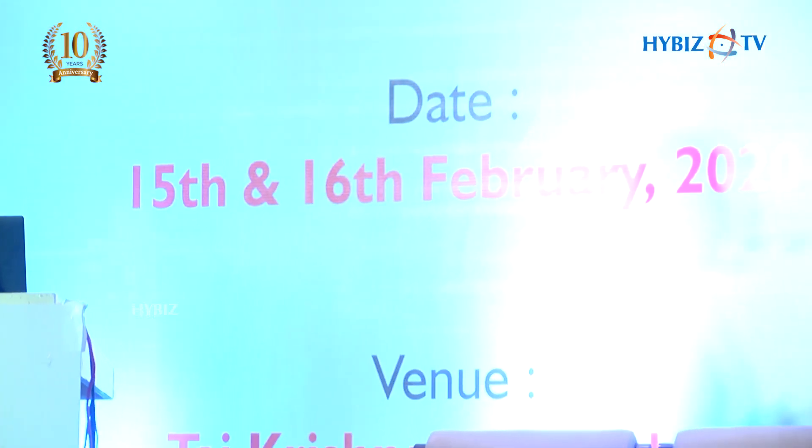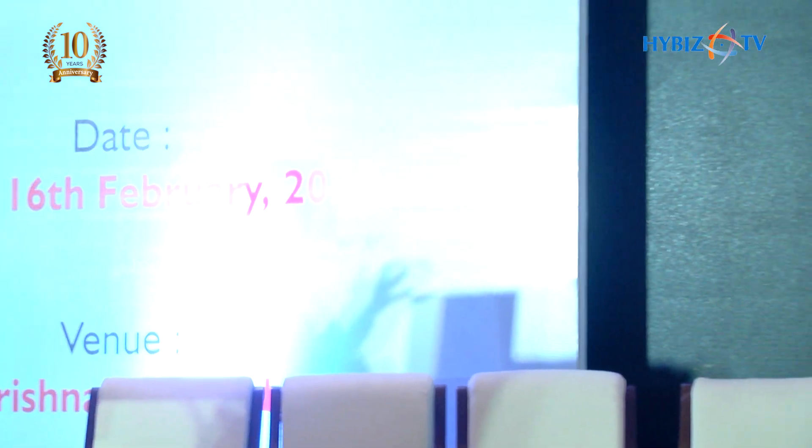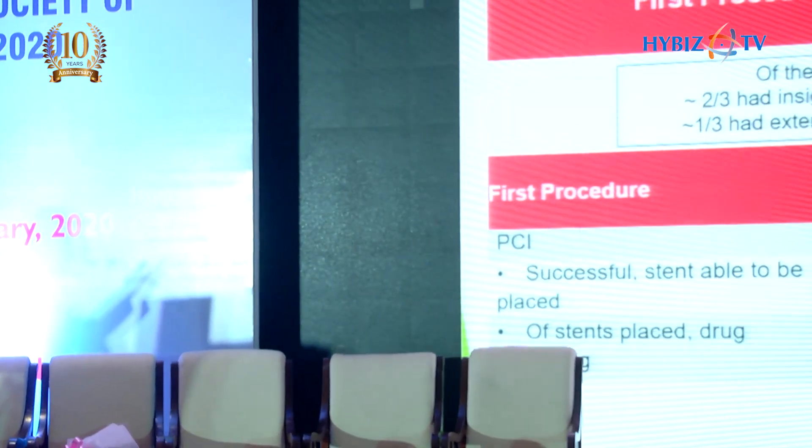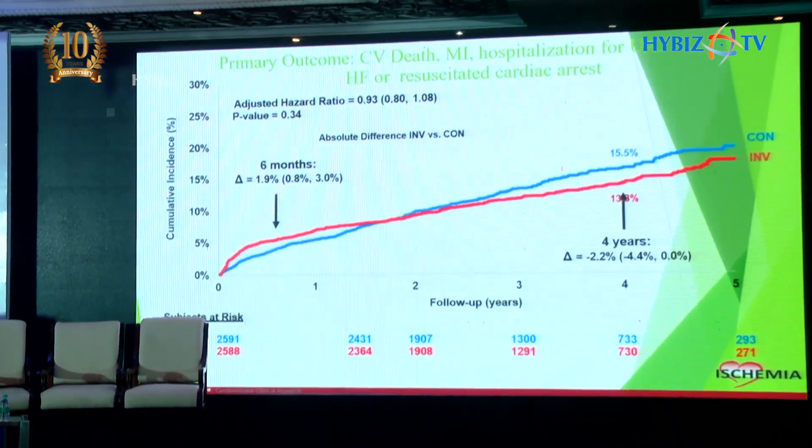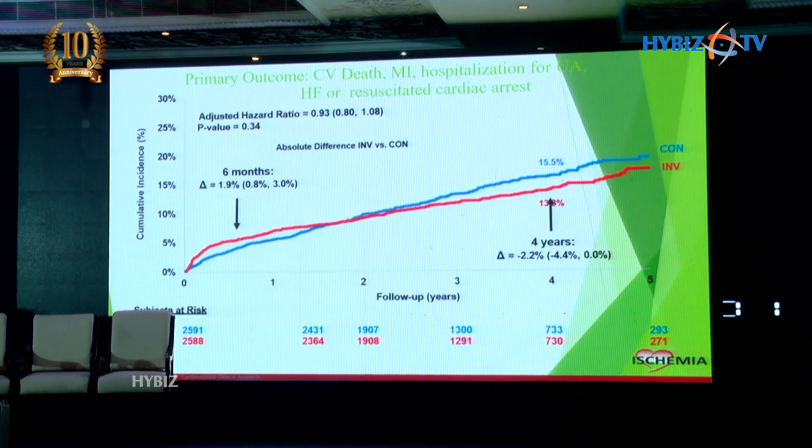Stress imaging was done in 75% and treadmill test in 25%. Most patients had significant ischemia on stress testing — only around 10-12% had mild ischemia, while most had moderate to significant ischemia. In the invasive group, around 75% underwent PCI and 25% underwent CABG. Of the 20% who did not undergo revascularization, two-thirds had no significant disease and one-third had too extensive disease.